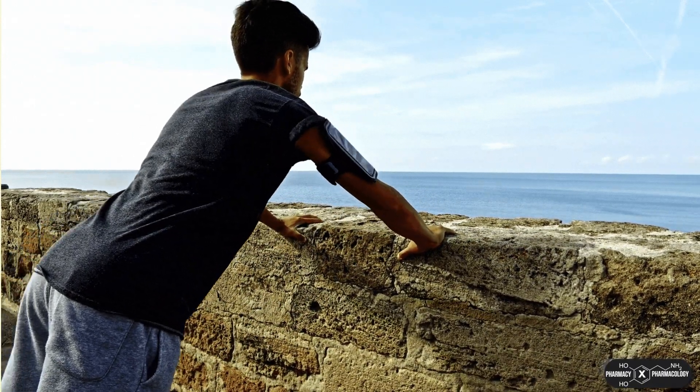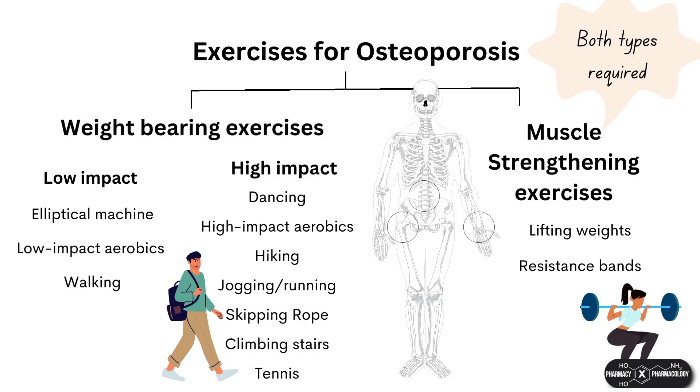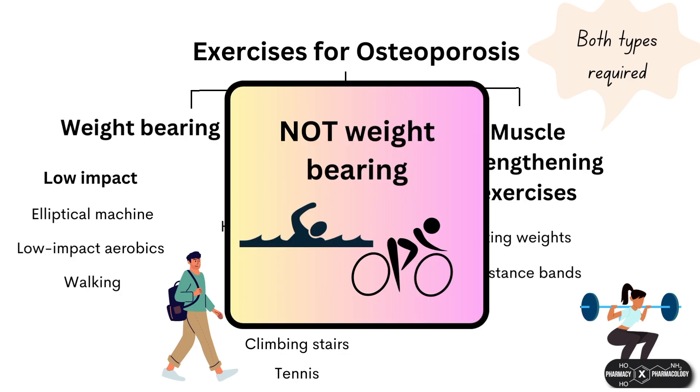Weight-bearing exercises should be performed 30 minutes a day for four or more days a week, and muscle-strengthening exercises at least twice a week. It's recommended to consult with a physiotherapist or training instructor to tailor exercises suitable for you. Note that some forms of exercise are not weight-bearing and so won't help with bone density — these include cycling and swimming. If bone health is important to you, incorporate additional weight-bearing exercise into your routine if you are an avid cyclist or swimmer.